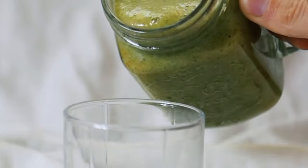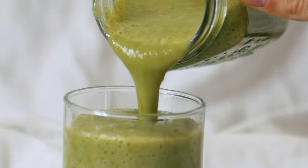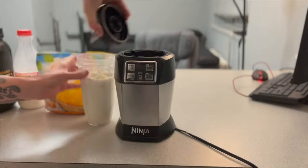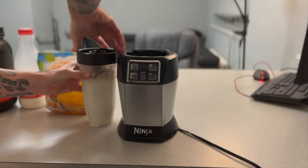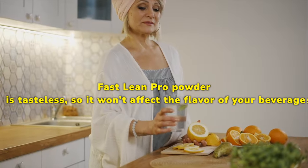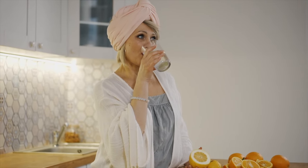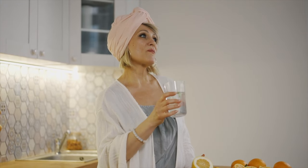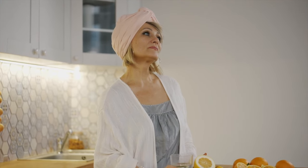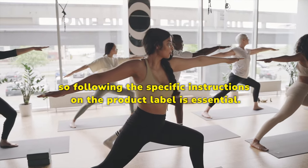How to take Fast Lean Pro: Take one scoop of Fast Lean Pro powder from the jar and add it to your preferred liquid beverage — you can use water, tea, coffee, or a smoothie. Shake well until the powder is dissolved. Fast Lean Pro powder is tasteless, so it won't affect the flavor of your beverage. You can consume it at any time of the day; finding a time that fits your daily routine is important. Take it daily for the best results, following the specific dosage instructions on the product label.